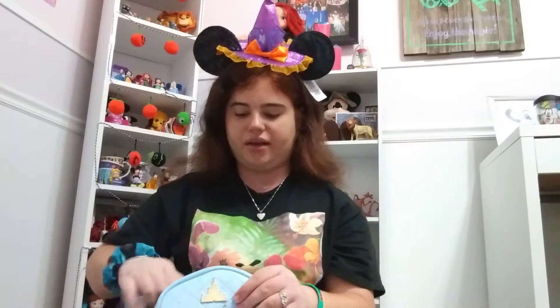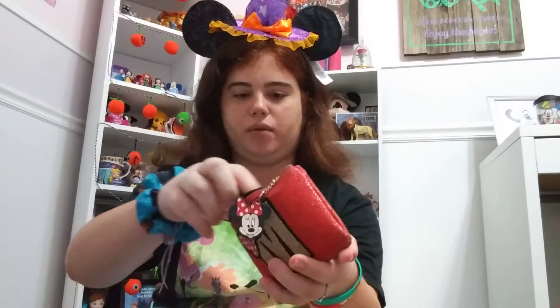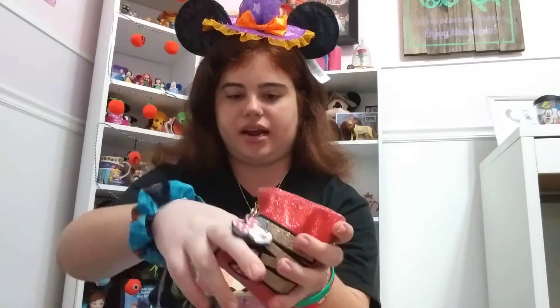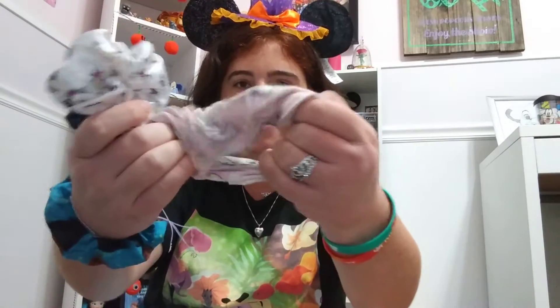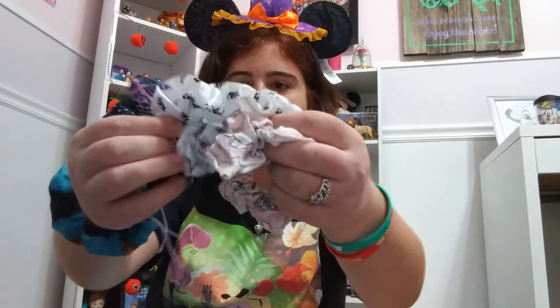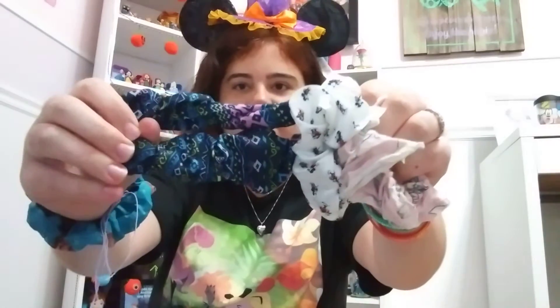Now we're going to go into the big pocket, which is full of stuff. This Minnie Mouse little wallet has all my scrunchies in it — well, not all my scrunchies, but a couple that I take with me in case I need a hairband. So I have this Thumper one that I made myself, I have this Mickey Mouse one, and then I just have this printed one that kind of looks African printed.